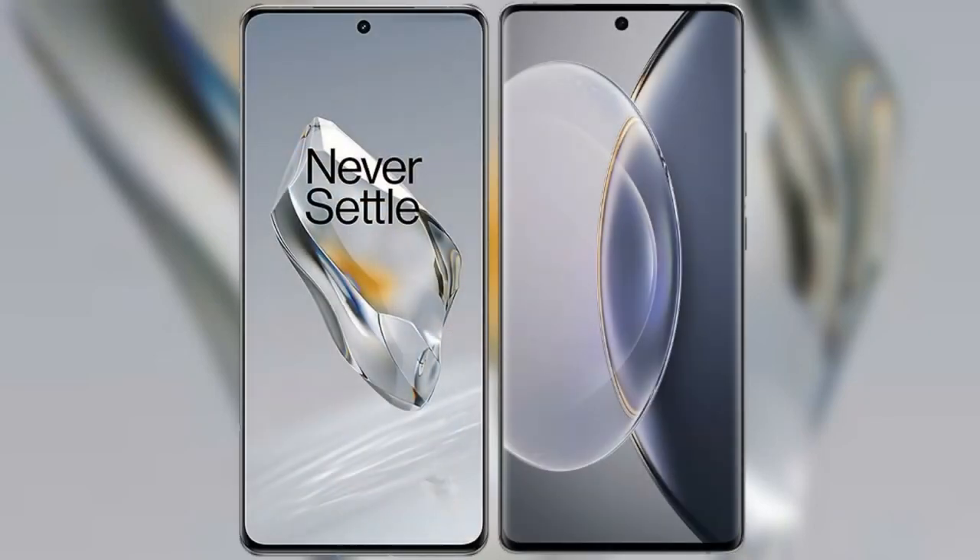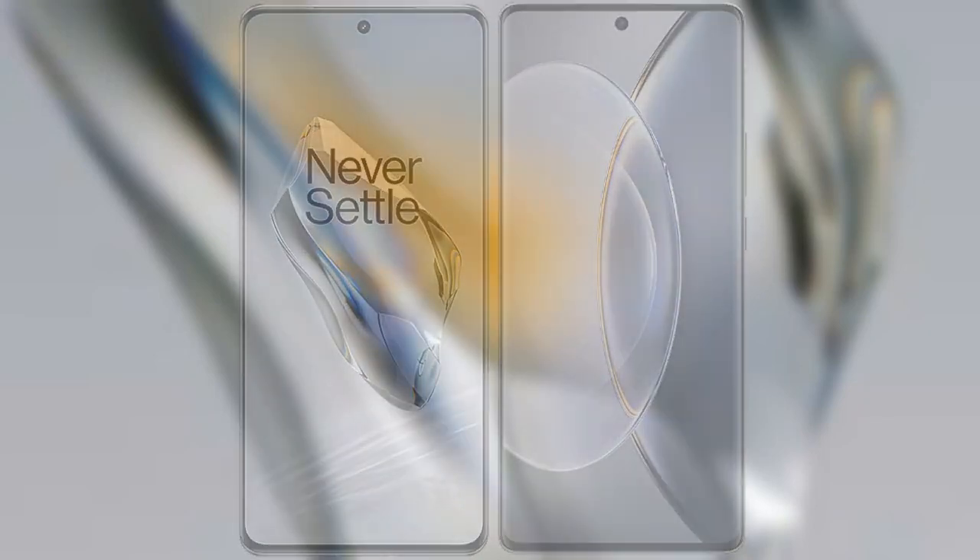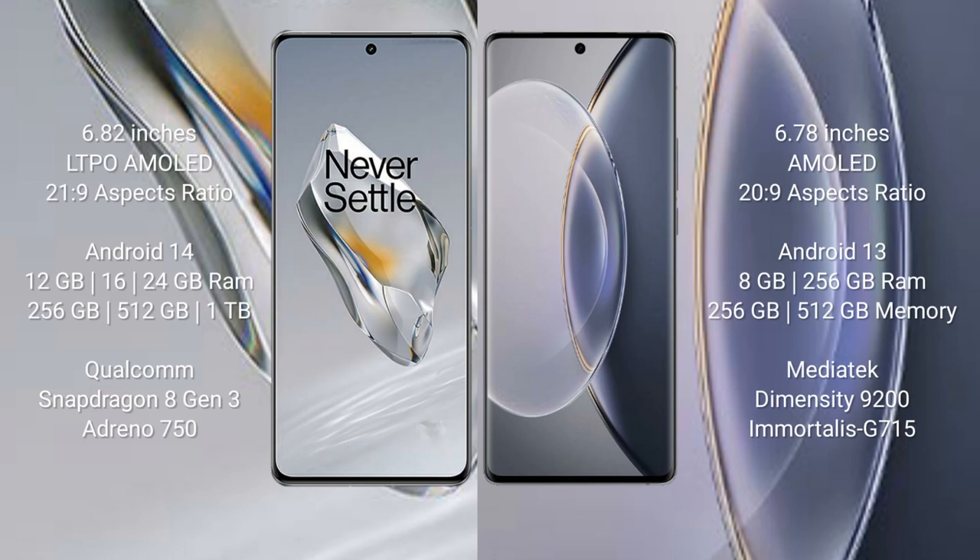I will compare the new OnePlus 12 with the Vivo X90 Pro. The OnePlus 12 comes with a 6.82-inch AMOLED display and an aspect ratio of 21:9. The Vivo X90 Pro comes with a 6.78-inch AMOLED display and an aspect ratio of 23:9.